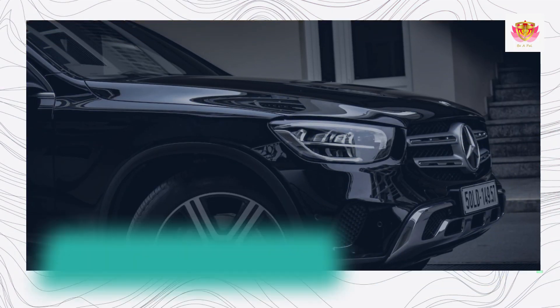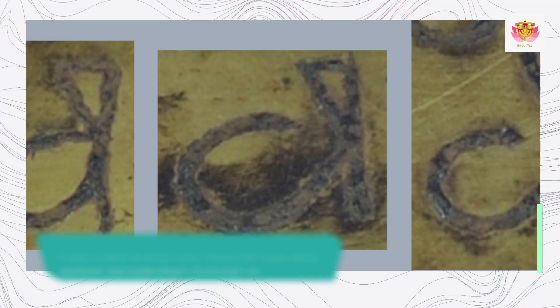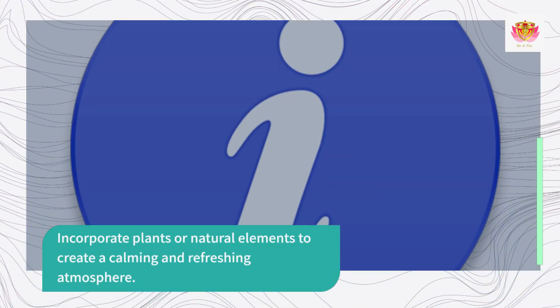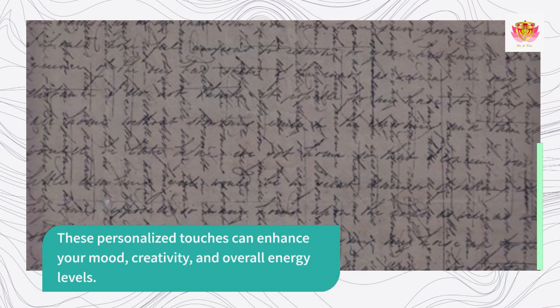Personalize Your Workspace. Personalize your workspace with items that inspire and motivate you. Display photographs, artwork, or meaningful quotes that resonate with your goals and values. Incorporate plants or natural elements to create a calming and refreshing atmosphere. These personalized touches can enhance your mood, creativity, and overall energy levels.